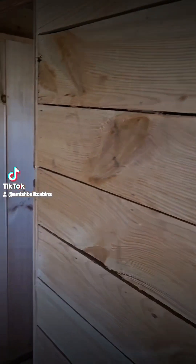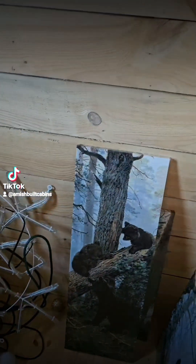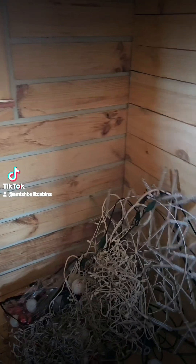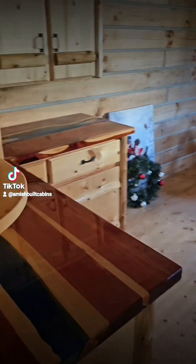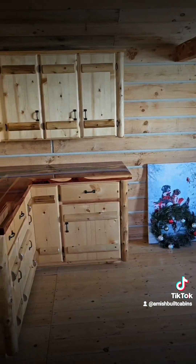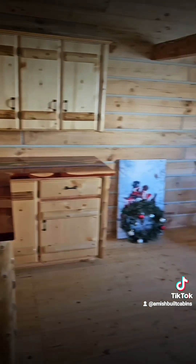Over here you got your small closet, next to the bed. And this is where your bathroom will go — your toilet, tub, and sink, all right here. Something else a lot of folks will do too is move the kitchen two feet over this way, like they do on Tiny Tim, so they can make their bathroom a little bit bigger. Most folks want a bigger bathroom. And that way you still got room for your refrigerator and your stove over here.